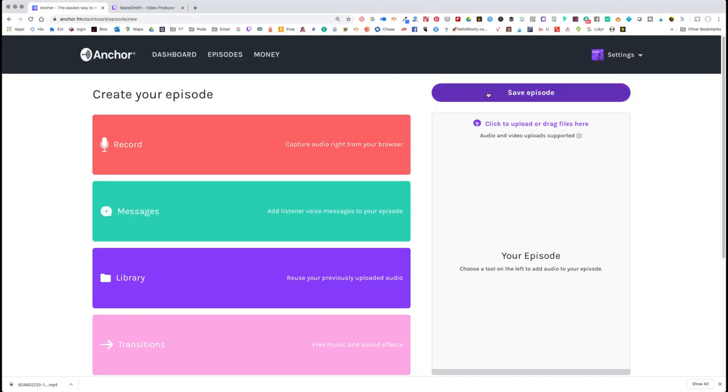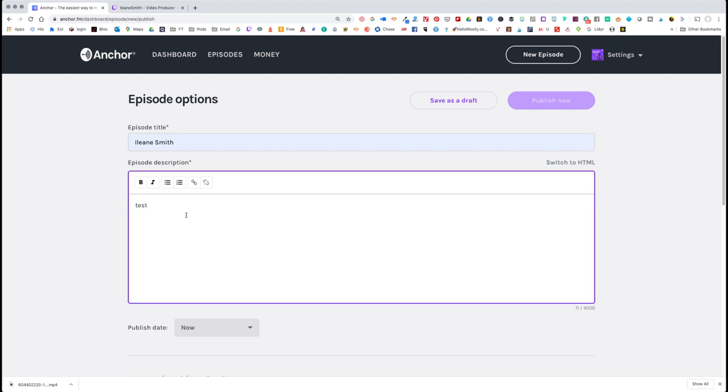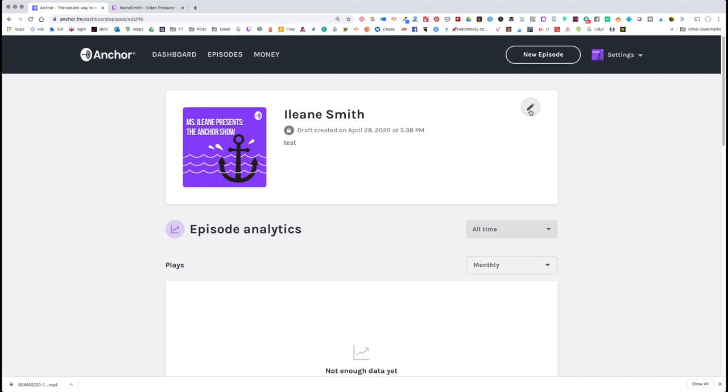Let's go over to Anchor. I had done a quick little video before I went live today and I'm going to see just how quickly this uploads. I'll just put whatever they auto pre-fill in and save it as a draft because I still need to add some content.